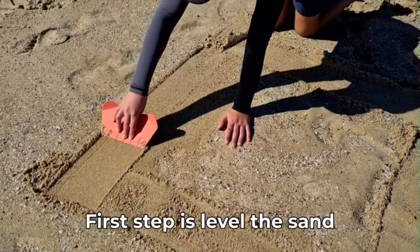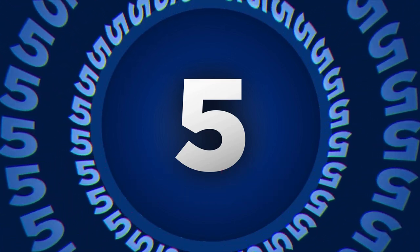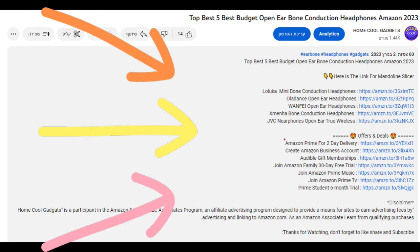To save your time and money, we've completed our research and reviewed five different models of top beach toys for kids on the market. You can see the link to the products in the description of the video below.